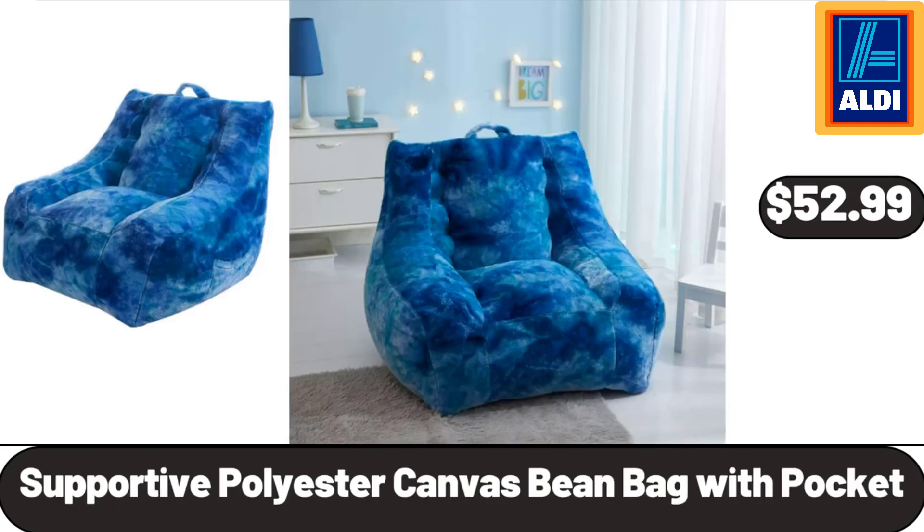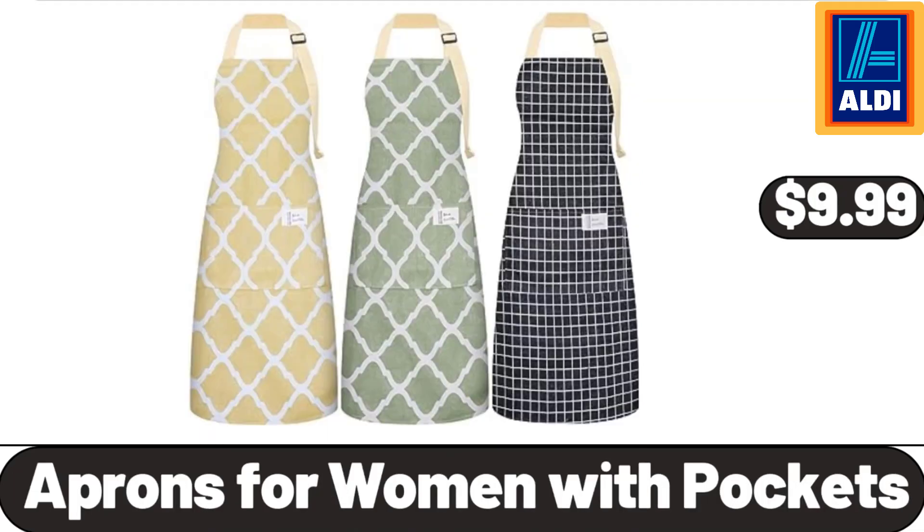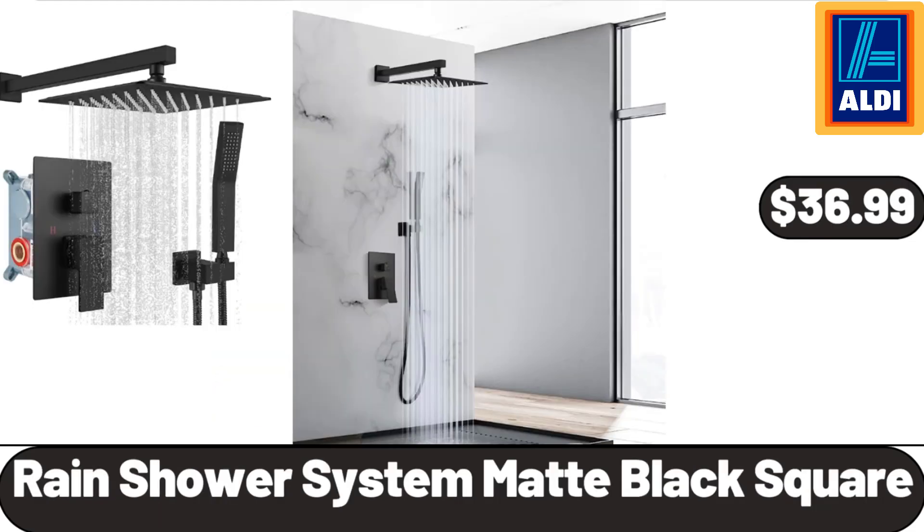Supportive Polyester Canvas Bean Bag with Pocket, $52.99. Butter Dish with Gravy Boat and Salt Pepper Shakers Set, $16.99. Aprons for Women with Pockets, $9.99. Rain Shower System, Matte Black Square, $36.99.